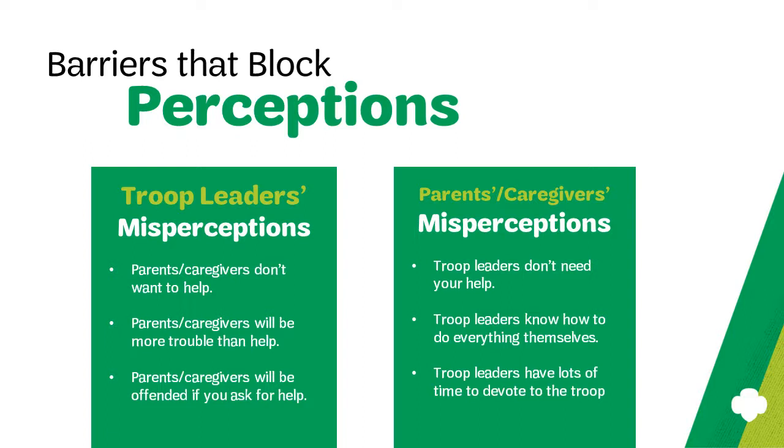For example, a troop leader may think parents and caregivers simply don't want to help. The truth of the matter is you never know until you ask. Secondly, troop leaders may think that parent and caregiver involvement would be more trouble or hassle than it is help. The key here is to structure and organize their involvement so that parents are clear about what's expected of them and know exactly what you're going to have them do and for how long. This will minimize confusion and ensure that the experience is satisfying for both the troop and the parents and caregivers.